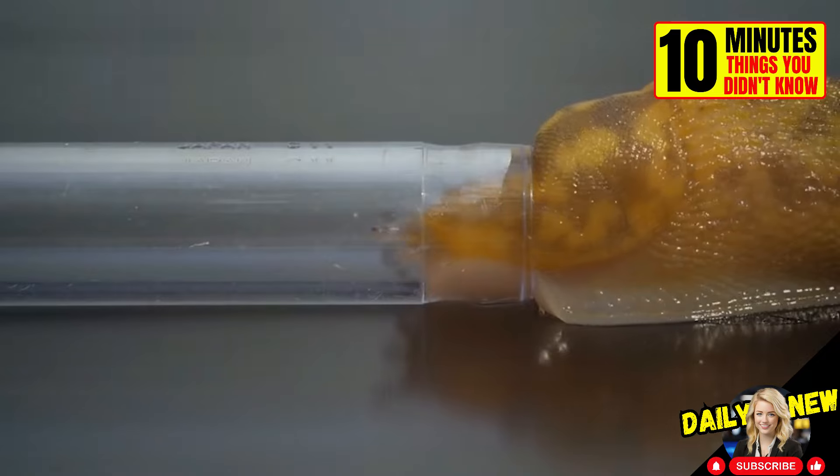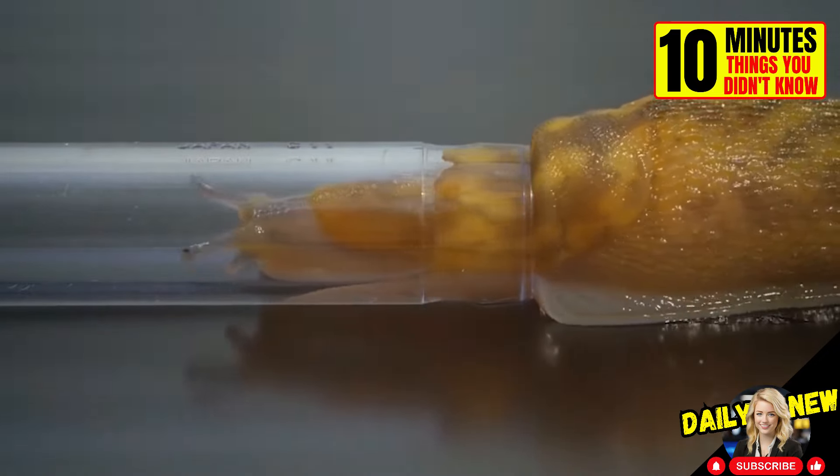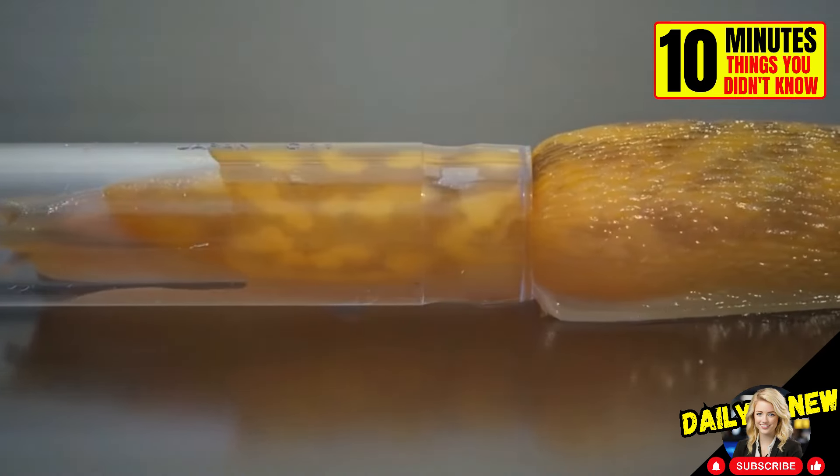Since slugs do not have rigid shells like snails, they are able to pass through smaller holes than the diameter of their bodies.